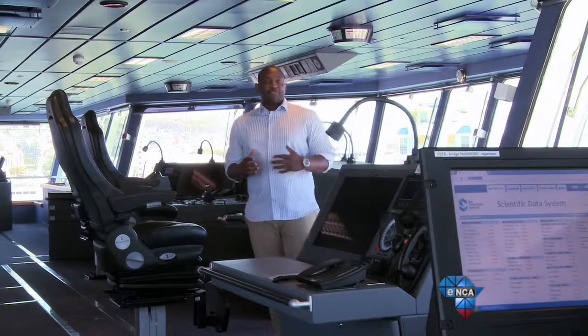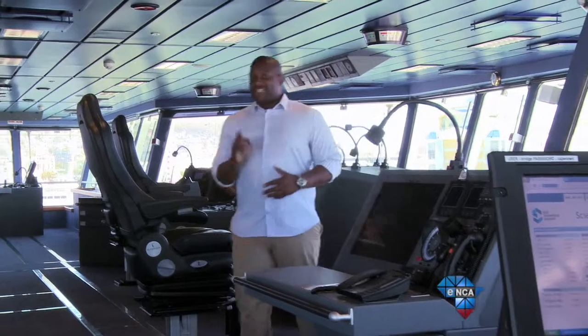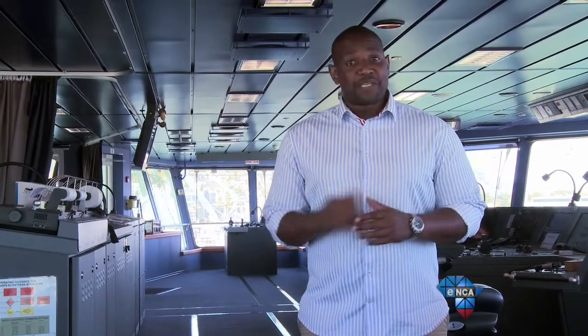In a few days' time, this magnificent vessel braves the high seas once more as it heads for the frozen shores of Antarctica. The ship is close to the hearts of so many South African scientists, and even for a civilian like me, she's an imposing sight — almost makes me want to stowaway and go exploring.